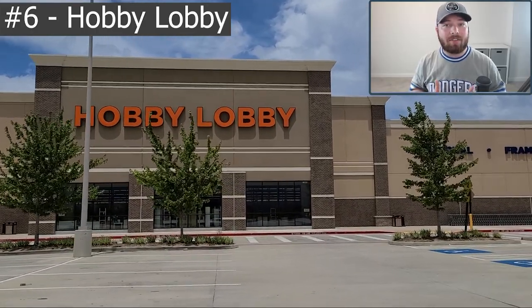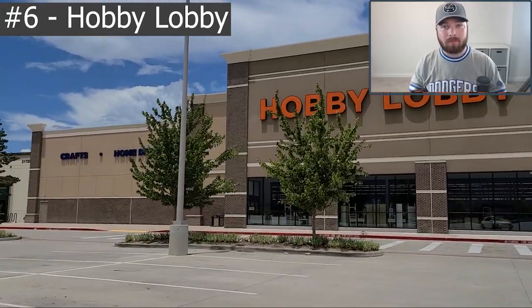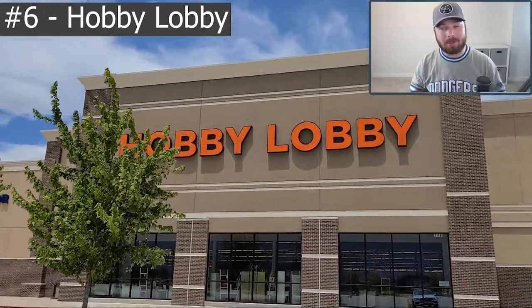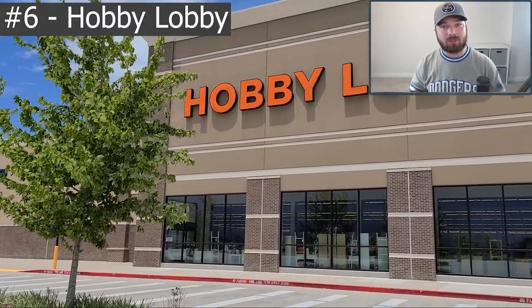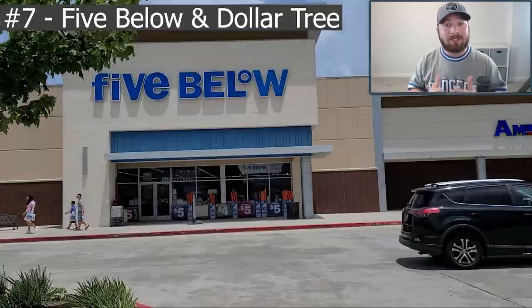Number six on the list is more for trading card game collectors like Pokemon, because personally I've never seen sports cards in Hobby Lobby, but I have seen Pokemon. In this clip you'll notice I didn't go in because it was Sunday and Hobby Lobby was closed, but you never know what you might find in the toy section. Next time you're at Hobby Lobby, make sure to drop by that toy aisle and see if you can find any cards on the wall.